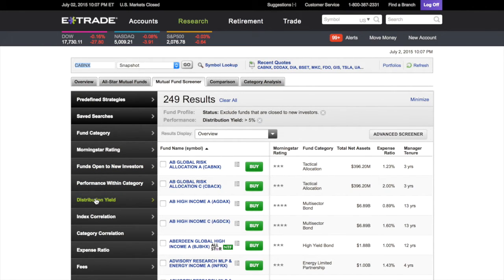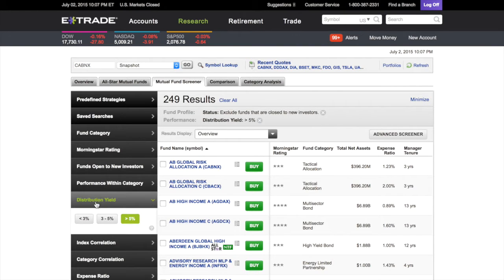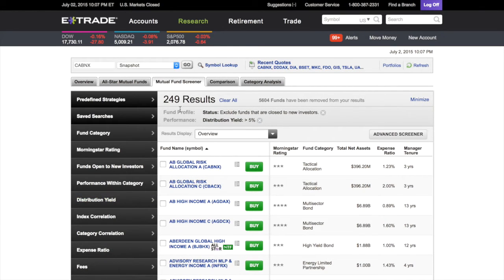We're going to click on distribution yield. You can select less than three percent, three to five percent, or over five percent. I have 'more than five percent' selected — make it green. Now with that selected, all these funds — 249 of them — pay over five percent. In the earlier video I used four percent, so I lowballed it. I'm just going to click on one for example.